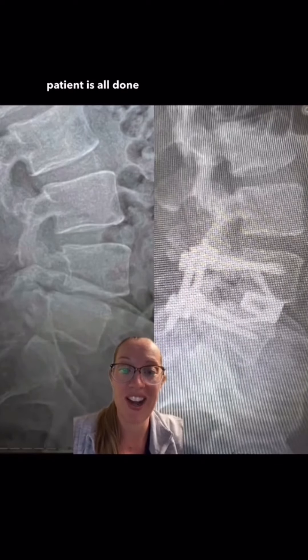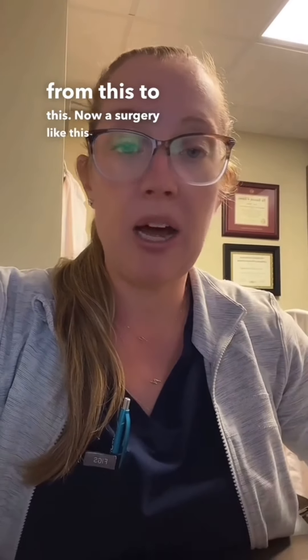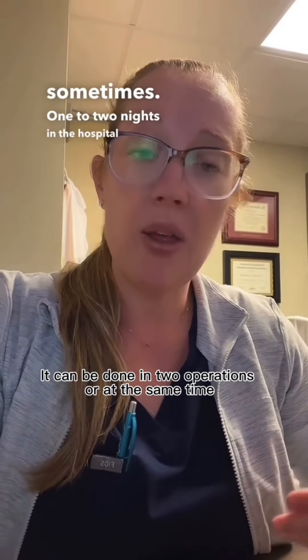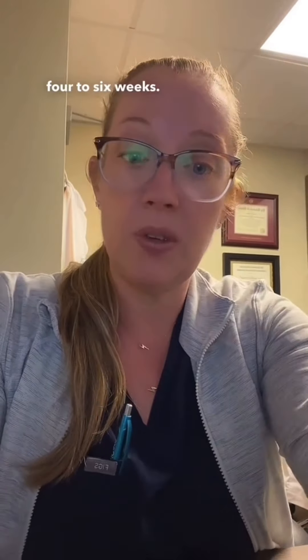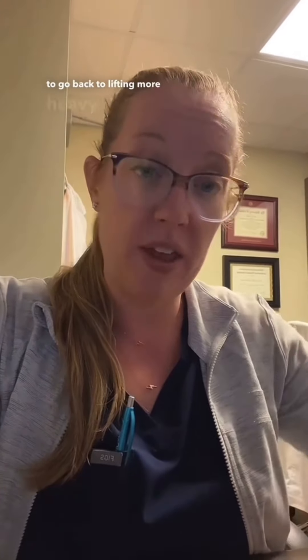The patient is all done, and you can see how we went from the pre-op to the post-op alignment. A surgery like this in my hands typically takes one hour for the anterior side and one hour for the posterior side. I keep the patient overnight, sometimes one to two nights in the hospital. The patient is allowed to get up, walk around, and do what's needed. There is some post-surgical pain that typically resolves within four to six weeks. We have patients on restrictions after surgery to achieve optimal healing, and within 12 weeks I usually allow patients to return to lifting heavier things.